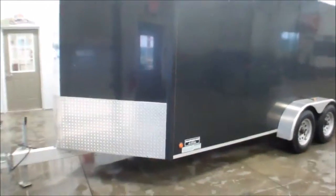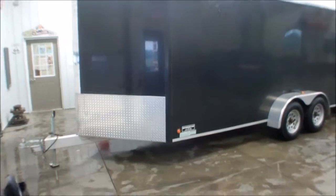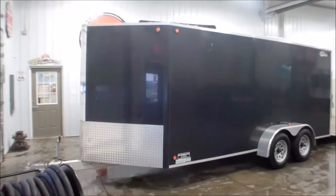Feel free to contact us if you have any questions. Once again, this is Bailey here at WMSOhio.com. The 2009 Legend Enclosed Trailer, GVWR of 6,000 pounds.